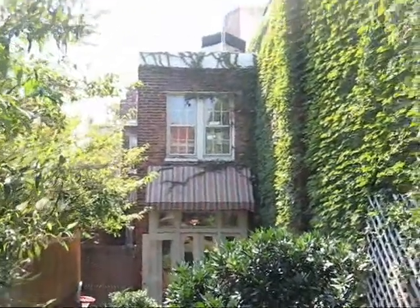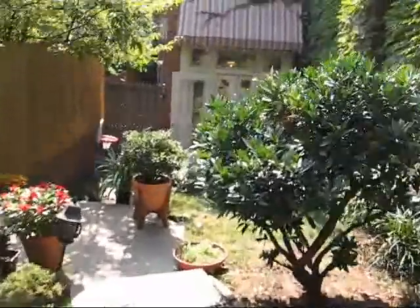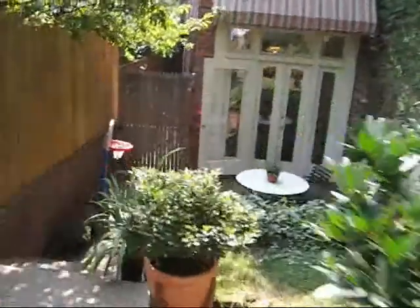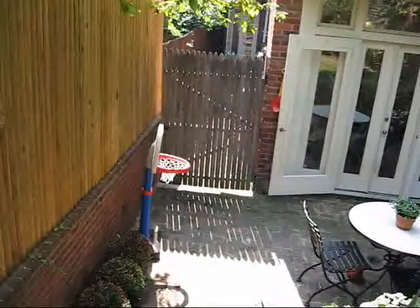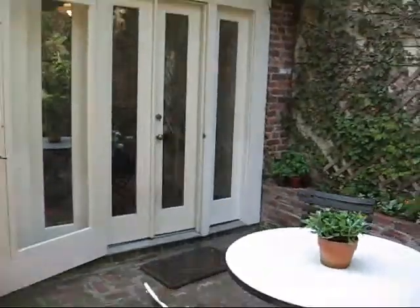You can see the AC unit — it's a York, up at the top there. It looks a little bit older, but your home warranty would be able to cover repairing or replacing that for only fifty-five dollars if you had a problem.